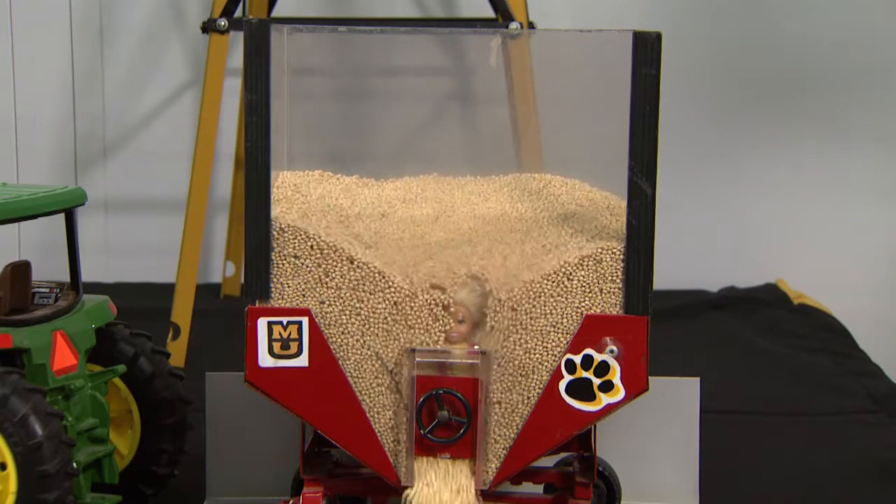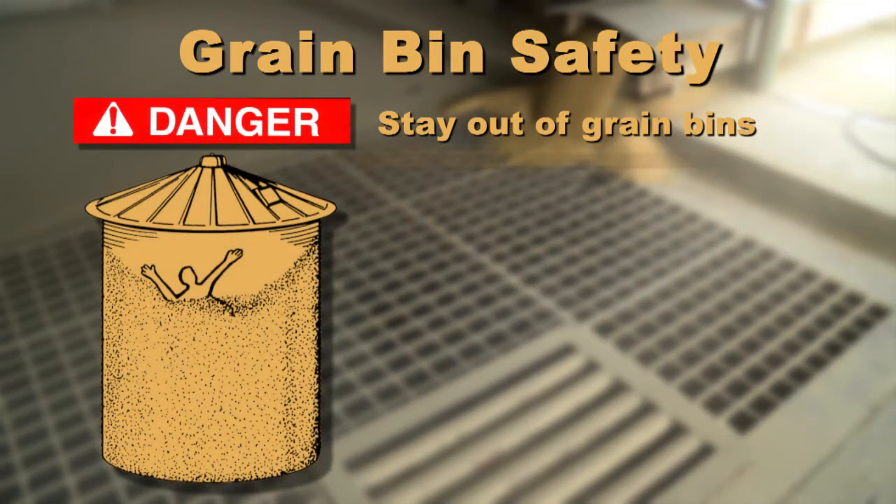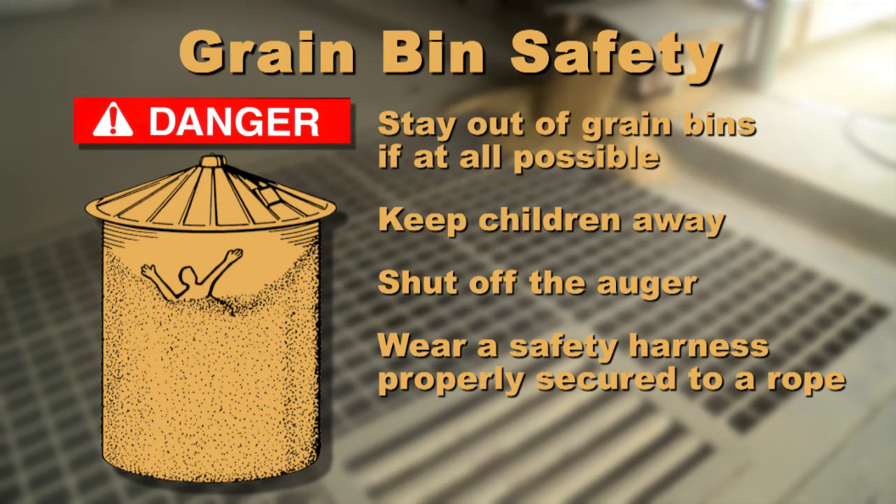MU Extension specialists say farmers need to slow down and keep safety in mind. Stay out of grain bins if at all possible. Keep children away — it's not a place to play. If you must go in, shut off power to the auger. Also, wear a safety harness attached to a properly secured rope.